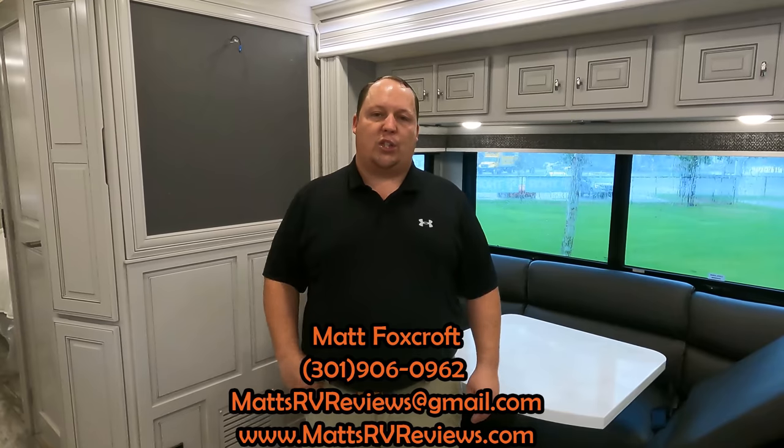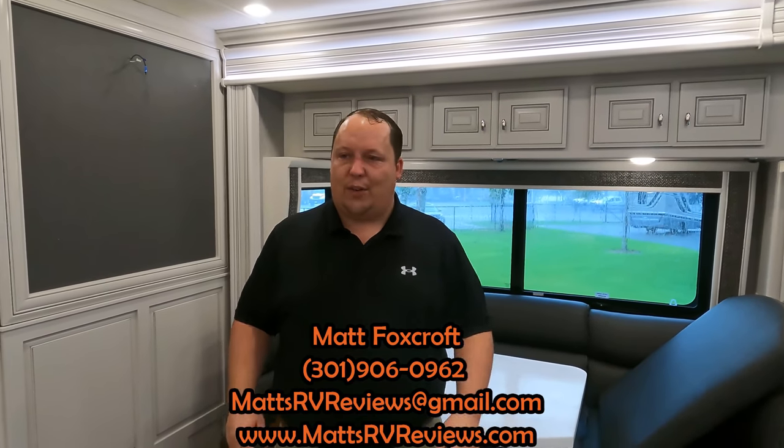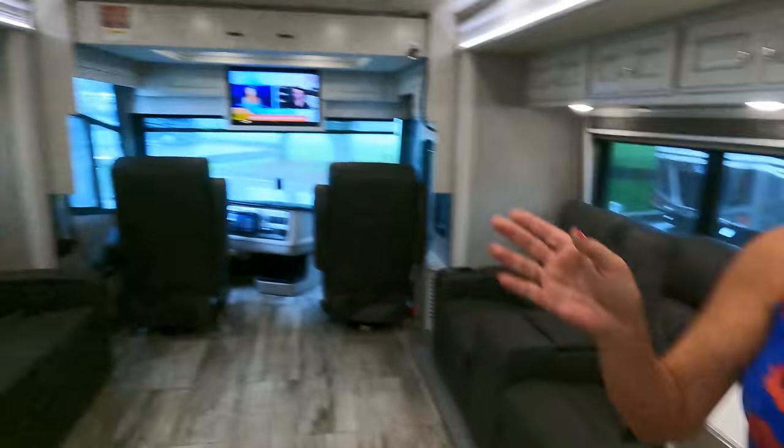Thank you so much for watching. If you have questions about this motorhome, call, text, or email — mattsrvreviews@gmail.com or 301-906-0962, that's my personal cell. The best thing is to go to mattsrvreviews.com and click one of the three contact tabs. If you're in the market for a high-end diesel motorhome of this length, check out our other videos. And let us know in the comments the three things you like and three things you dislike — Holiday Rambler does read the comments. Also check out the CampgroundViews.com video. Stay safe and thanks for watching!